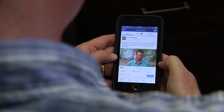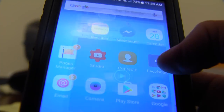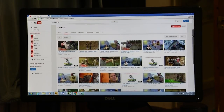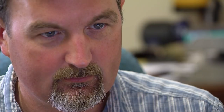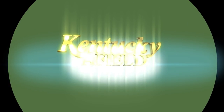More Kentucky Afield is available at your fingertips. Whether by smartphone or desktop, you'll find extra tips, photos, and even behind-the-scenes video on our social media pages. Join the conversation and stay in the woods or on the water longer when you follow us on Facebook, Twitter, YouTube, and Instagram. Simply search Kentucky Afield on your favorite app.